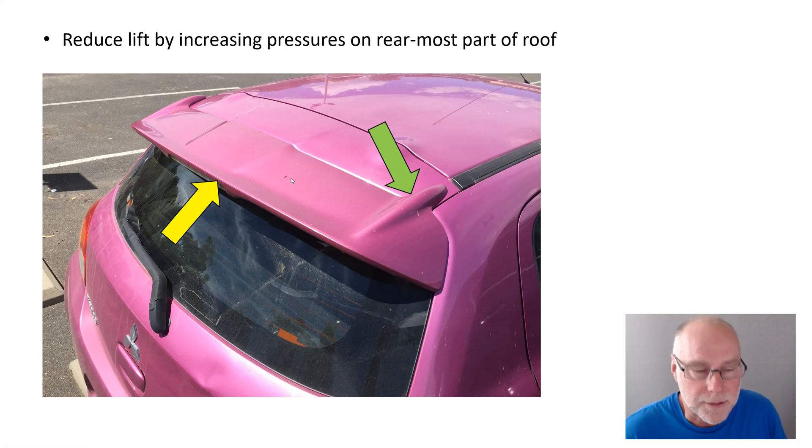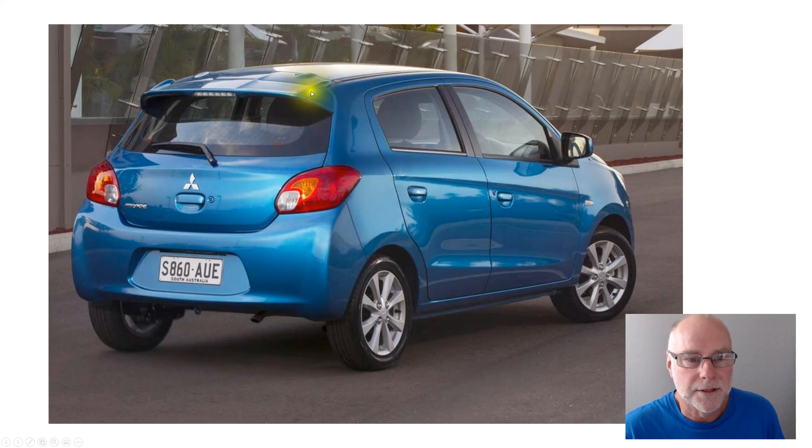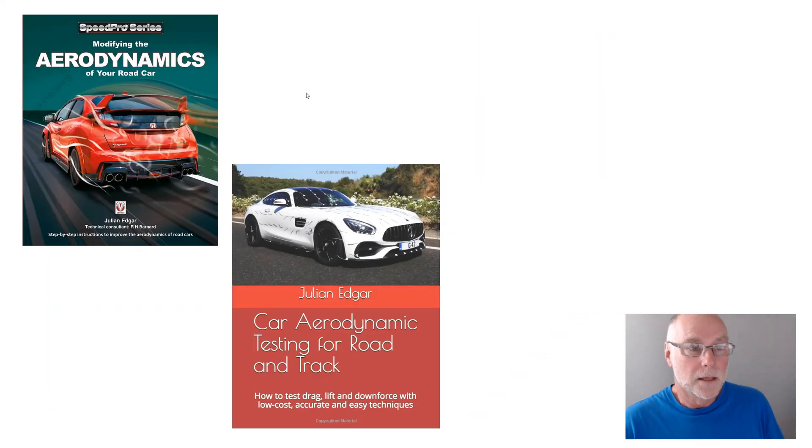Next time you see one of these Mirages, have a really good look at what they've done on that rear spoiler design, because I think it is really outstanding. You can see the little side fins, the downwards inclination overall of the spoiler and how it's a continuation of the roof angle, and how the air is directed a little bit more upwards at the tip to increase pressures on the rear part of the roof. The books are Modifying the Aerodynamics of Your Road Car and Car Aerodynamic Testing for Road and Track — for example, this book shows you how you can directly measure an increase in pressure on the roof caused by that type of spoiler to reduce lift. Thank you.